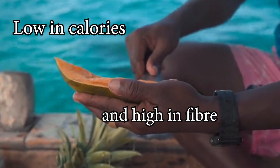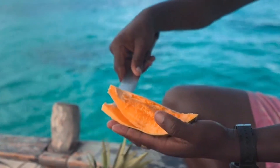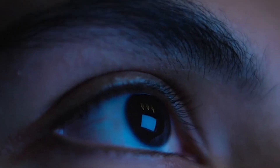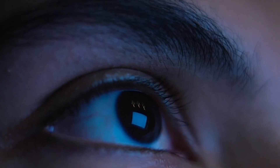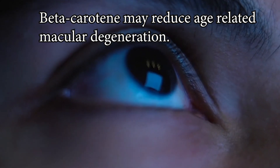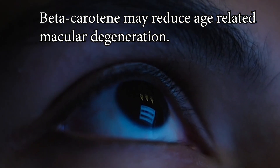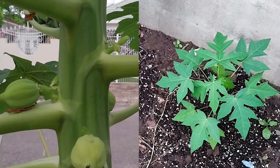Did you know papaya can also help with weight management? Papaya is low in calories and high in fiber, making it a good choice for those looking to manage their weight. For eye health, the beta-carotene in papaya is beneficial and may reduce the risk of age-related macular degeneration.